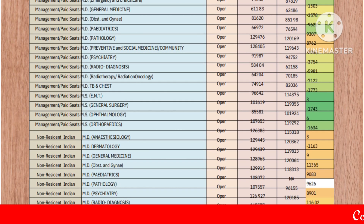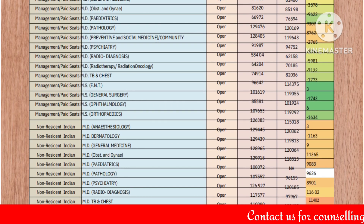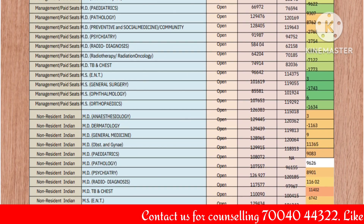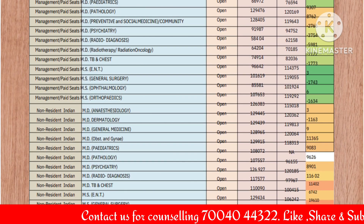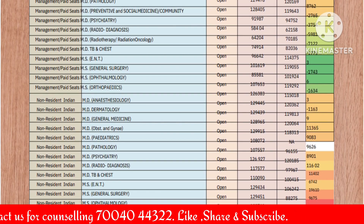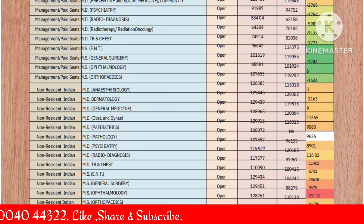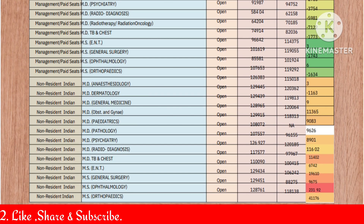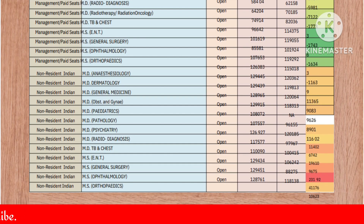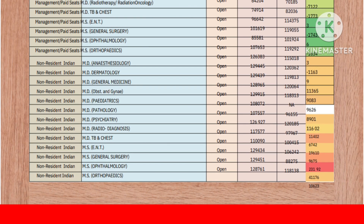On the positive side: MD anesthesiology positive shift of 11365, MD dermatology positive shift of 9083, MD general medicine positive shift of 9626, MD obstetrics and gynae positive shift of 8901, MD pediatrics positive shift of 11602, MD pathology +9626, MD psychiatry +11402, MD radio-diagnosis +6742, MD TB and chest positive shift of 9610. MS ENT +9675, MS general surgery a huge positive shift of 23192, MS ophthalmology a very large positive shift of 41176, MS orthopedics positive shift of 10623.